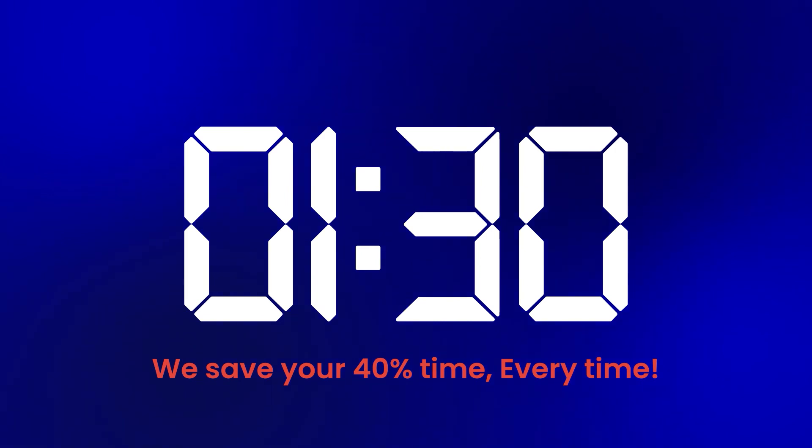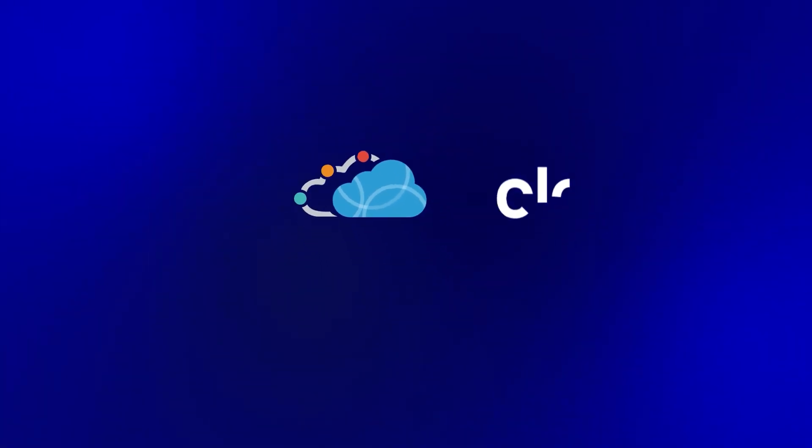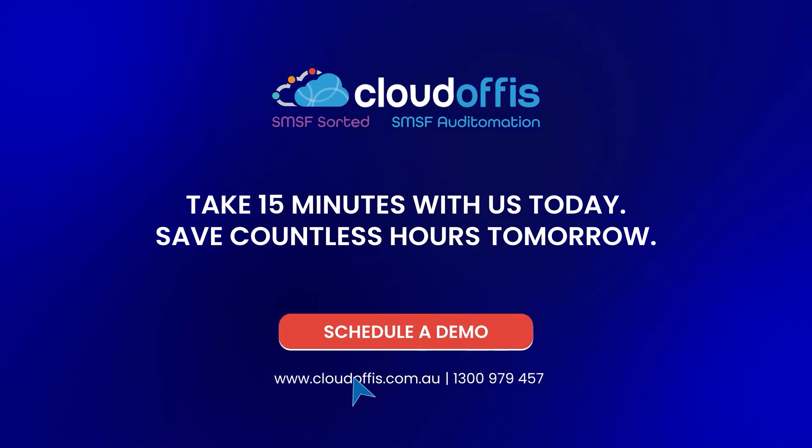Okay, stop the clock. Take 15 minutes with us today. Save countless hours tomorrow.